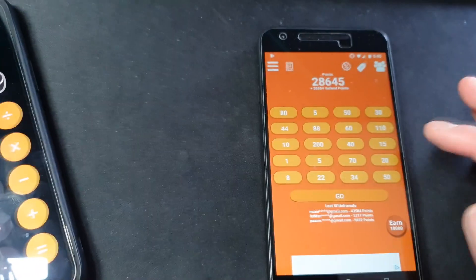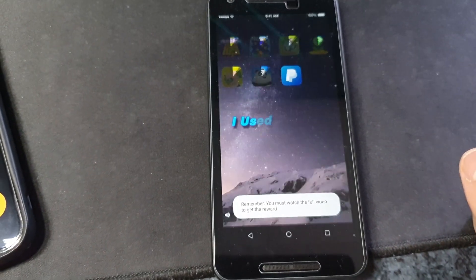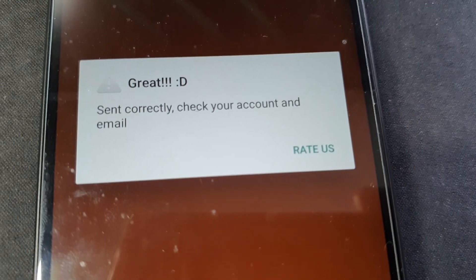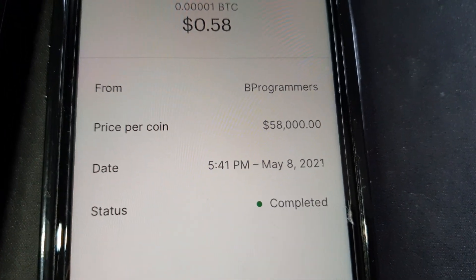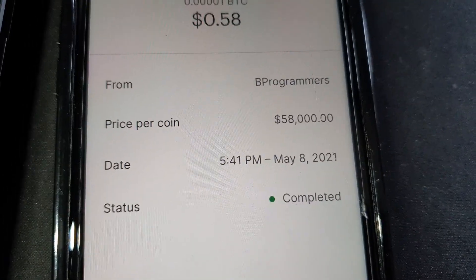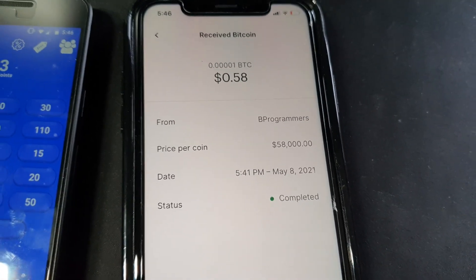We're going to go ahead and cash out right here, as you guys can see — claiming 67,500 points. And after this ad, we shall get our reward. There we go guys, we can now check our Coinbase account. We just received 58 cents in BTC from bProgrammers, which is the guys that made bFast bFree, on May 8th at 5:41, and currently it is 5:46. So as you guys can see, we just received our payment.